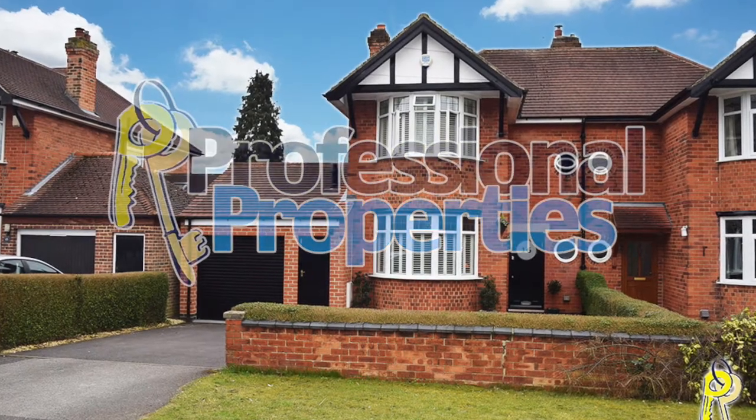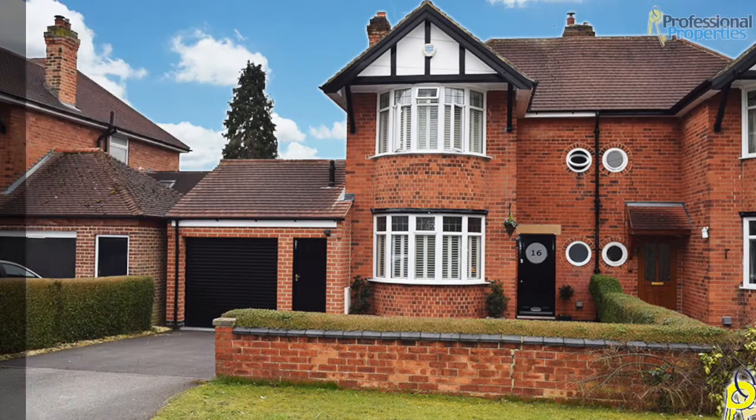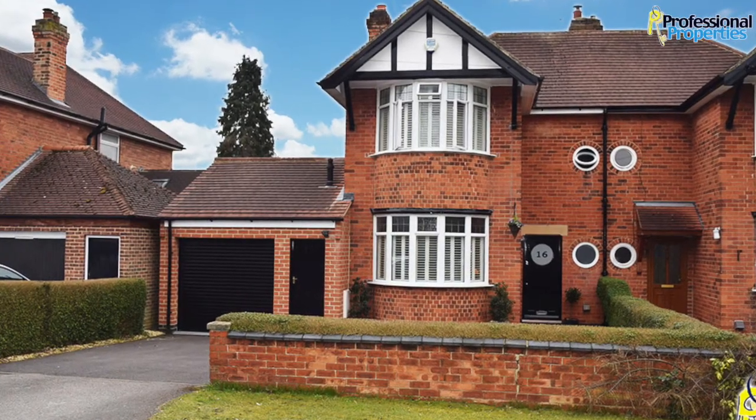Professional Properties are pleased to offer this superb three-bedroom semi-detached property, which is situated within the sought-after location of Darley Abbey.